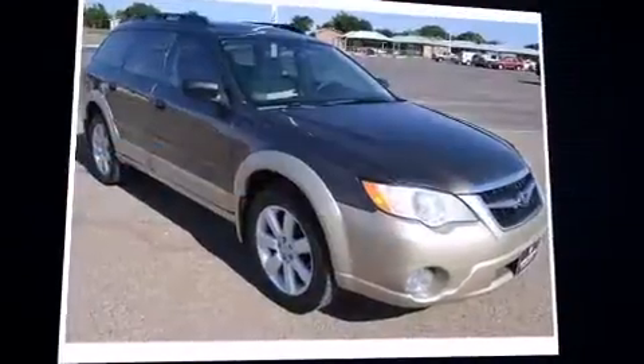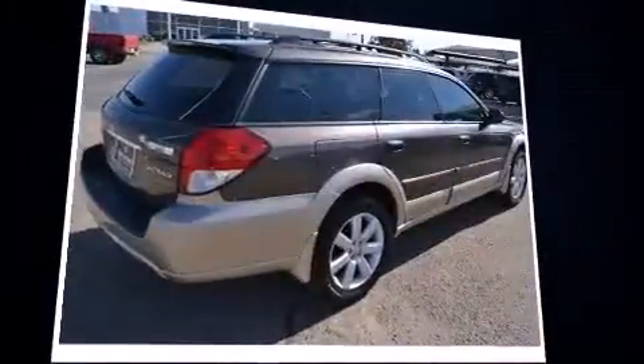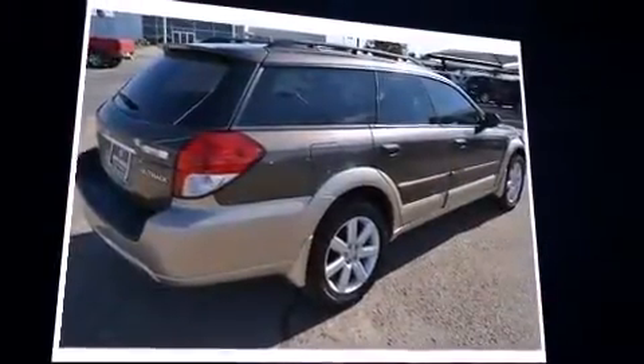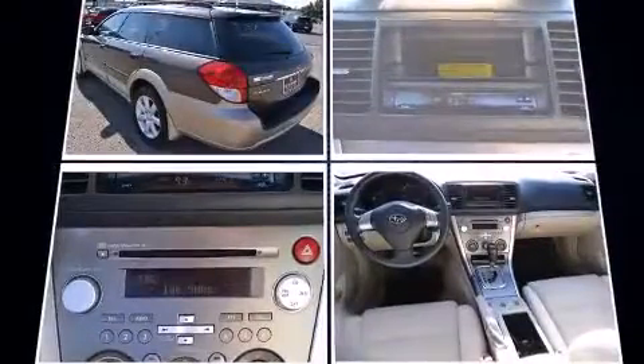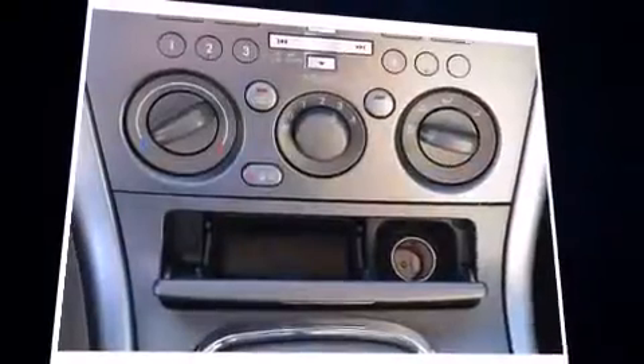The 2008 Subaru Outback — this four-door, five-passenger wagon provides exceptional value. It features all-wheel drive versatility, an automatic transmission, and a 2.5-liter four-cylinder engine, along with a wealth of standard features.